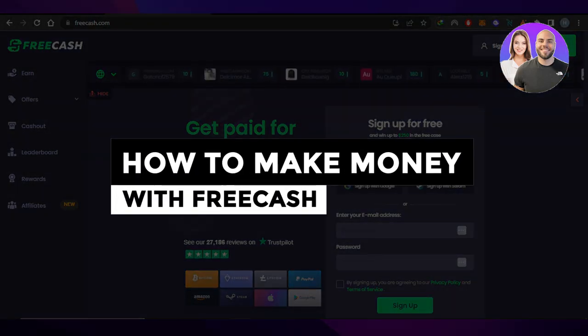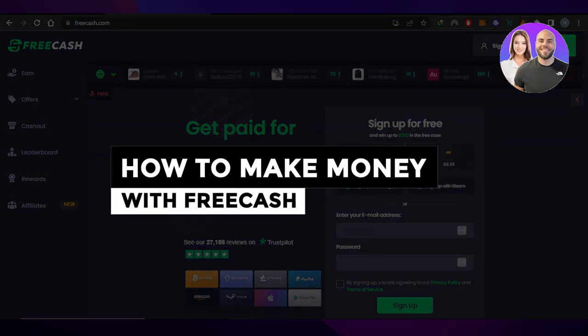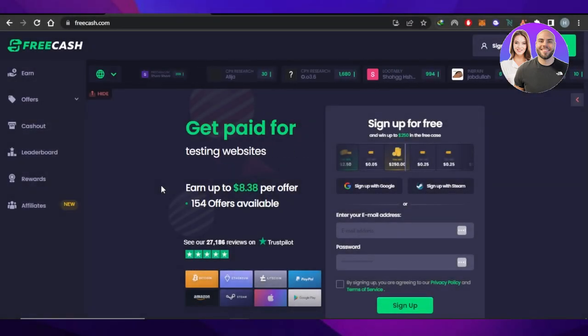How to make money with free cash — make $250 per day. Hey guys, welcome. In this video, I'm going to show you how to make money with free cash and how you can make $250 per day in no time. So let's get into it.